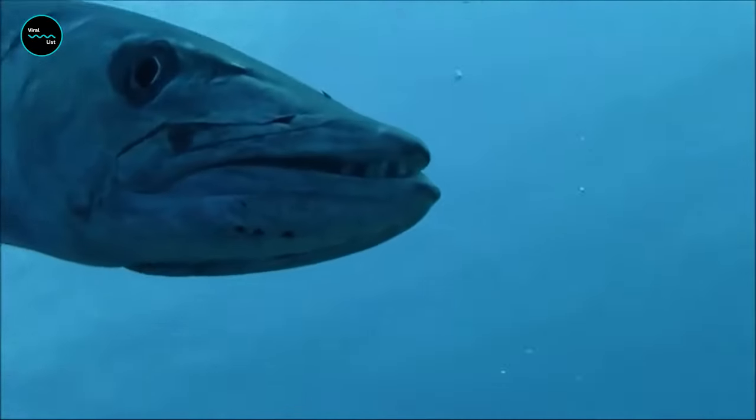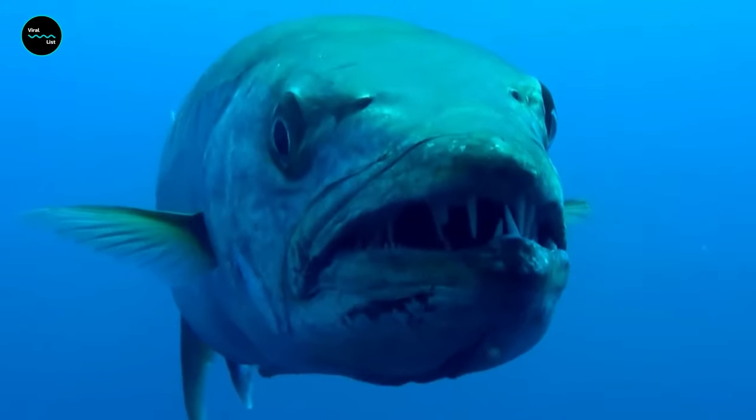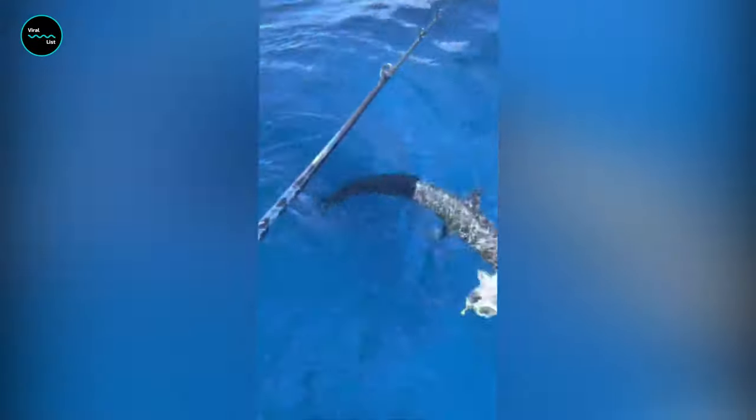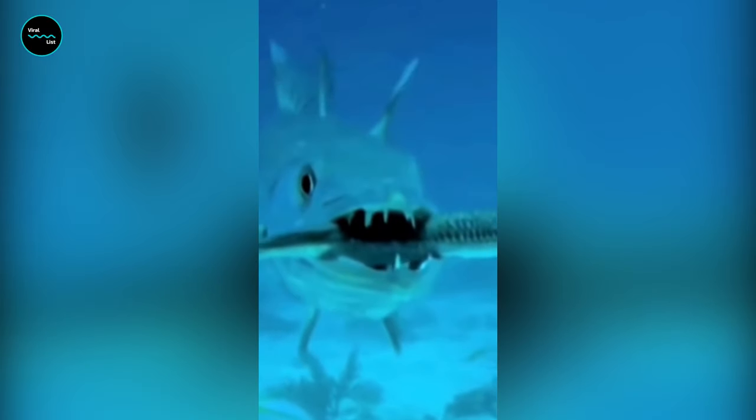In the mysterious depths of our planet's oceans, where currents dance with coral and shadows weave tales of predator and prey, there exists a creature that embodies the epitome of power and precision. Join us today as we plunge into the underwater realm, exploring the enigmatic world of the Great Barracuda.